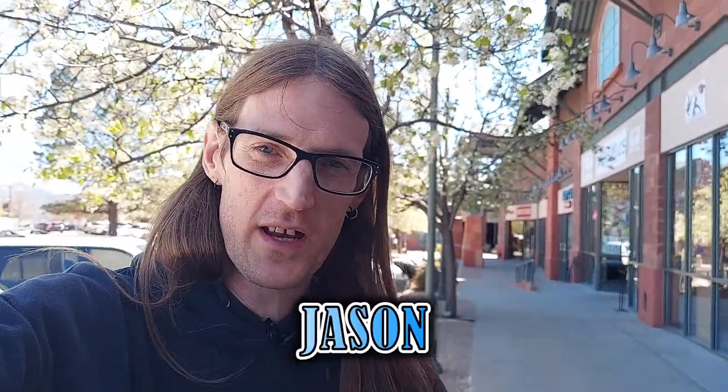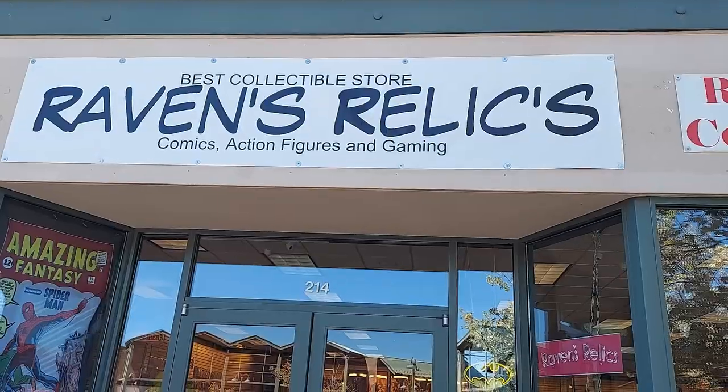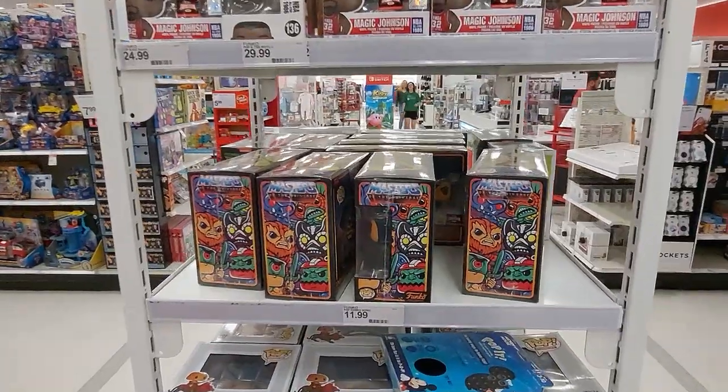What's up guys, I'm Jason. You're watching another video right here on Phoenix Poptastic. We're not in Phoenix — we are in Prescott. We are visiting some family up here, so I figured I'd check out the mall, check out Walmart and Target, and see what kind of pops they had. So let the collecting begin.